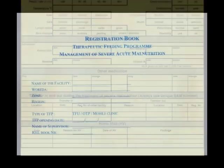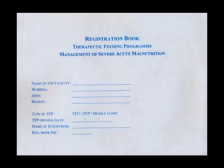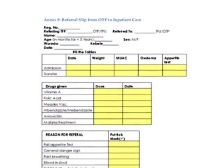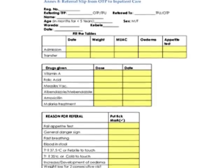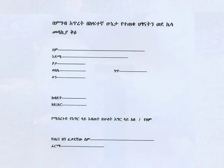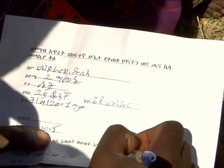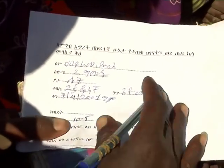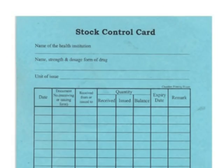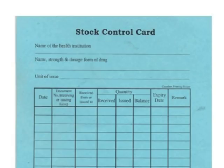A registration book is required to document children who enter and leave the program. You will need referral slips to refer patients with medical complications to therapeutic feeding units or inpatient units, and also for volunteer community health workers to refer children to the health post or OTP. Stock cards or a supply register is required to track your use of supplies.